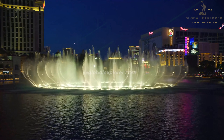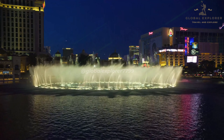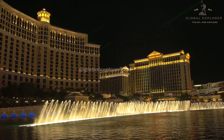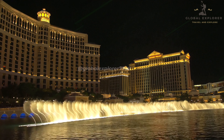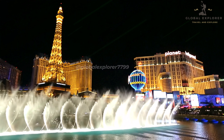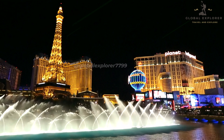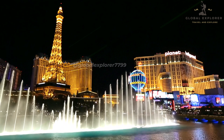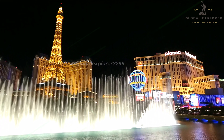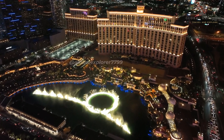The choreography is so precise that the water seems to move in perfect harmony with the music, creating a breathtaking experience that leaves a lasting impression. The show runs every 30 minutes during the day and every 15 minutes in the evening, giving you plenty of opportunities to catch this incredible display. What makes the Bellagio Fountains even more remarkable is that it's free to enjoy. No visit to Las Vegas is complete without witnessing the beauty and elegance of the Bellagio Fountains.